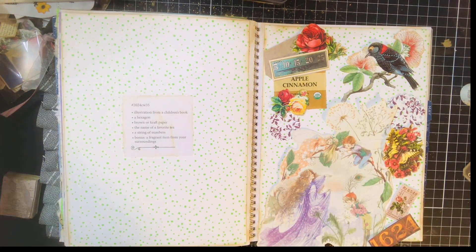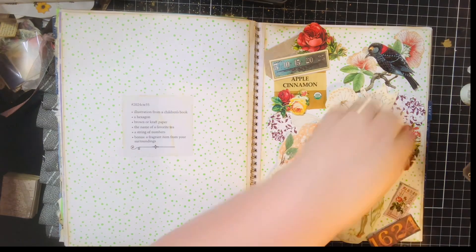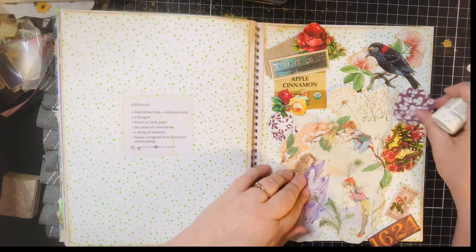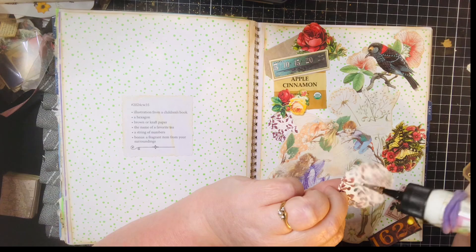Grab a paper towel to help me here. Let me tuck — maybe I like that color. It shines a little bit better. I think I'll do that side. I didn't realize it was double-sided.